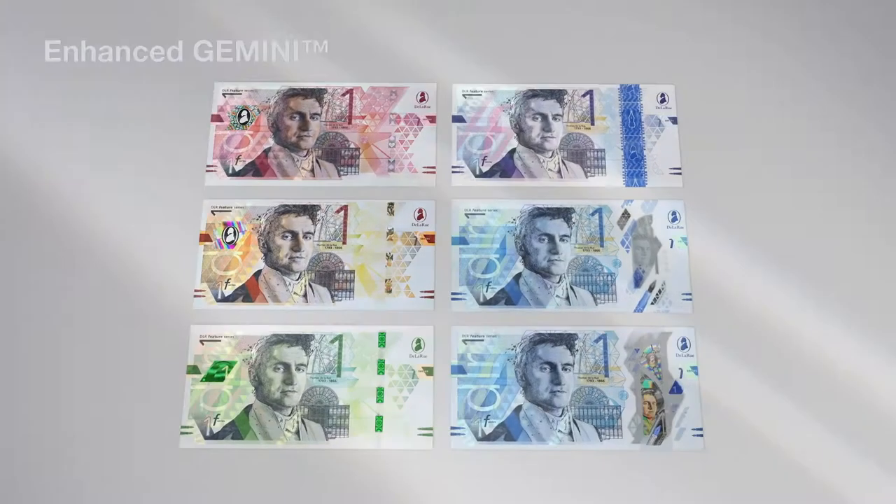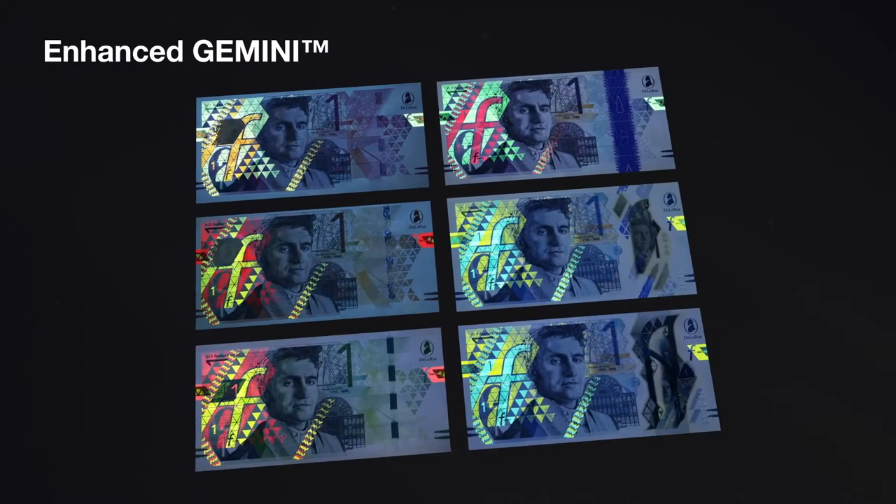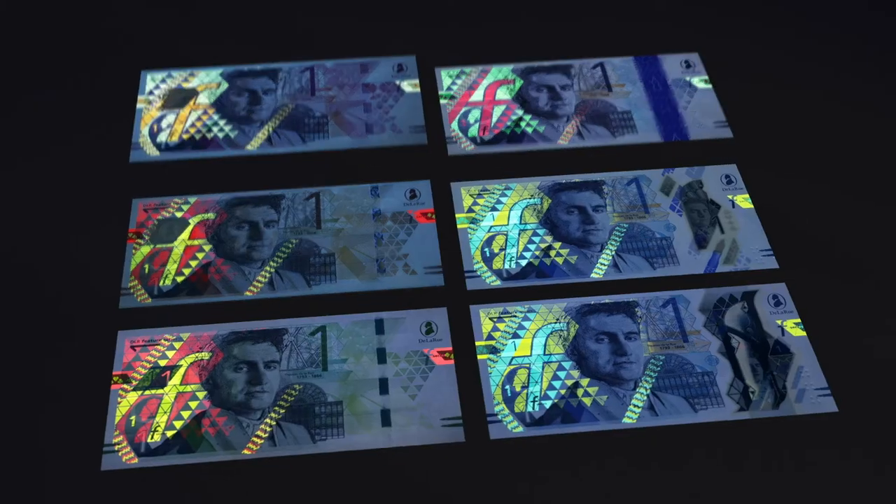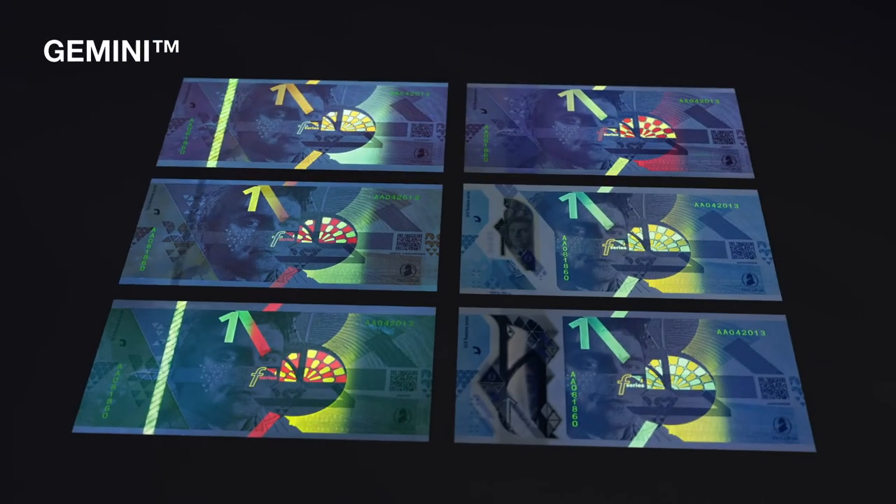With enhanced Gemini, single colours and the complex patternwork of the banknote come alive as two bright colours under UV light. Gemini is present on the reverse of the house notes.